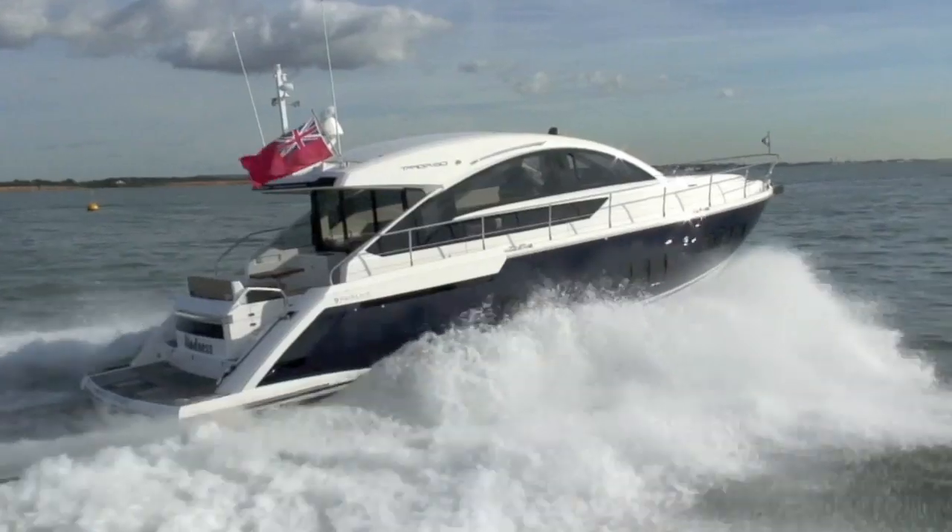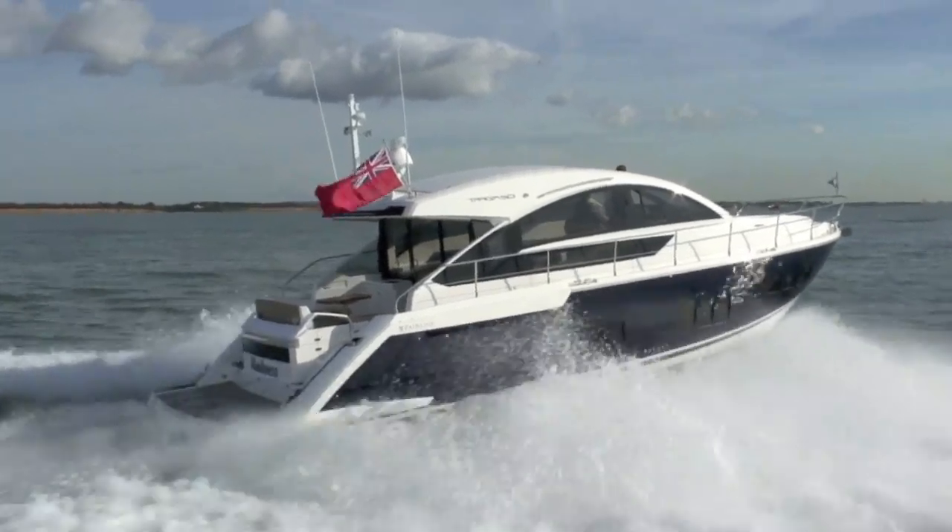Well, we started off with a small boat - a Sea Ray 250 SLX - down in Marbella. We had that for two or three years, and then we wanted something bigger. We came back here and did a deal on a Targa 44 open, which was our first big boat. Within a year we decided we wanted something even bigger, so we moved to the Targa 50 and we're delighted with it.